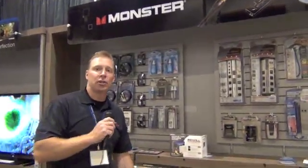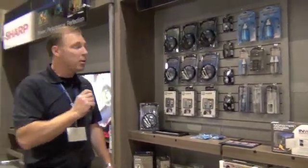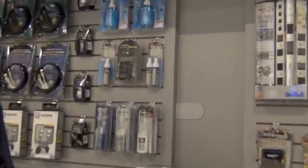We've got lots of great opportunities for your customers to be able to connect it, protect it, clean it with Monster Products with our speed rated HDMI cables. We've got power centers which include clean power technology as well as optimal surge protection, so your customers are going to get the best type of protection out there and also assured all their products are going to be running at their best performance.